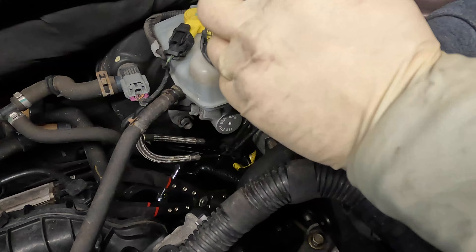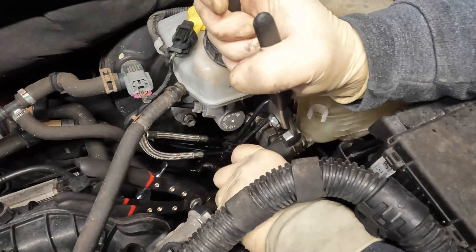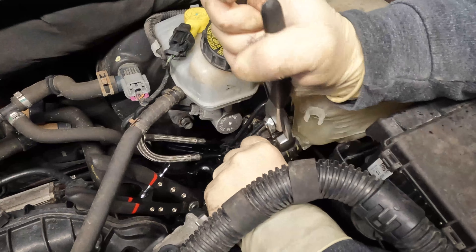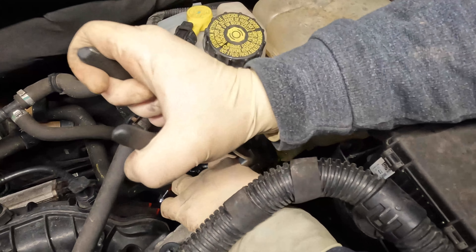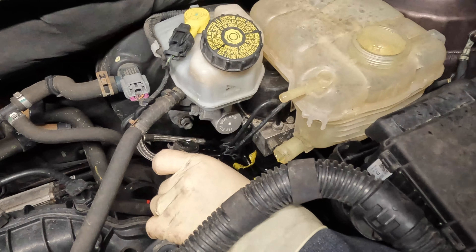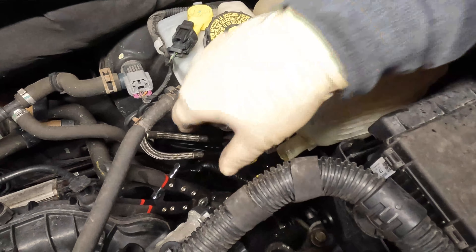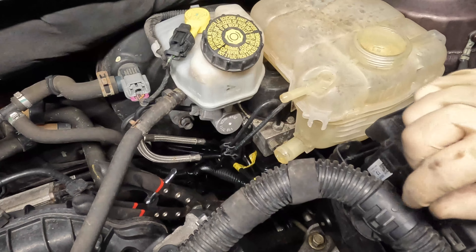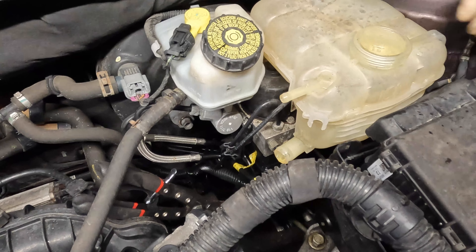Now we're going to go ahead and take our hose — some coolant may dribble out of this, just push it out to the side. Then what we're going to do is come here on this bottom hose and same thing, we're just going to remove this clamp. Now this hose is fighting me a little bit and the clamp is not even wanting to move. Let me see if I can pull the whole hose out of here with everything. And I was able to get our hose off. Now there is a little bit of coolant left because the way the reservoir is built on these, there's no way you're going to be able to get all of the coolant out of it.